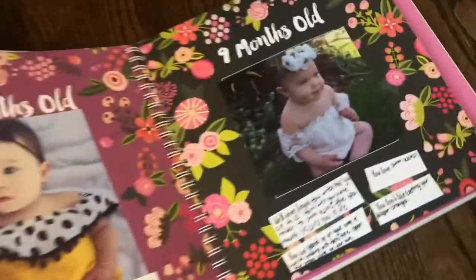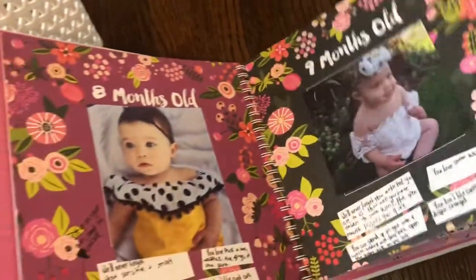This look is so cute — you just write a bunch of fun facts that month about her development. How is this child so precious?